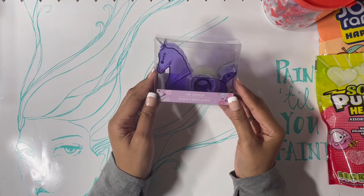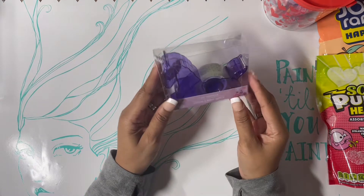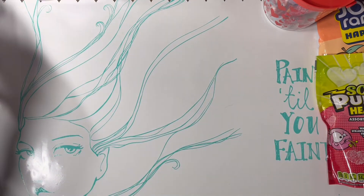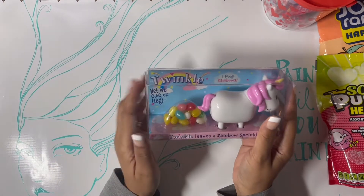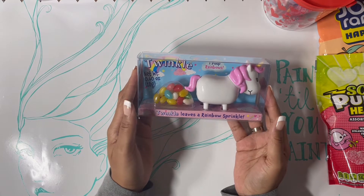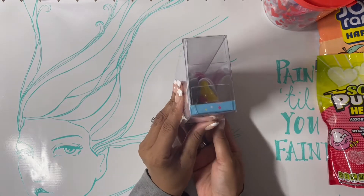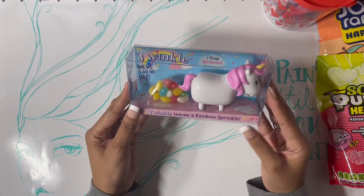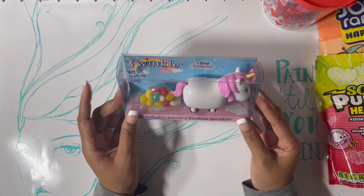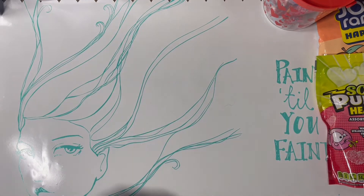She sent me this tape dispenser — it's a cute little unicorn that's going to go on my desk. It says 'Twinkle Leaves a Rainbow Sprinkle' and 'I Poop Rainbows.' It's white with really pink hair, so it's definitely going to match my craft room. Thank you, bestie — that was so cute!